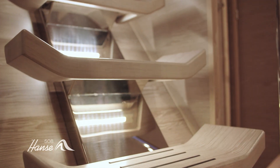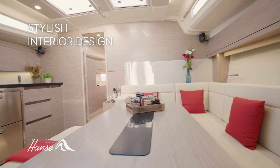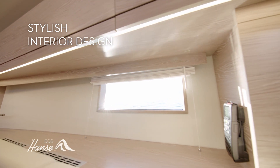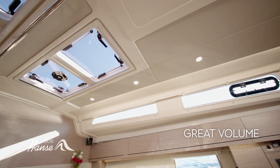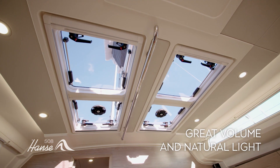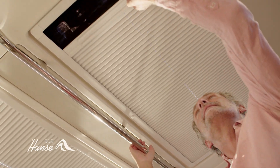The experience continues below, down a stylish companionway with courtesy lighting. Crisp, elegant design makes the interior an oasis. Fine fabrics, leathers and elegant woods, great volume, natural light and our subtle mood lighting all combine to create the ambience of home. Choose from 18 possible layouts, with up to 6 cabins.